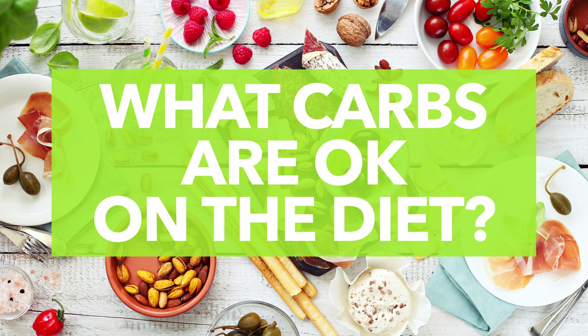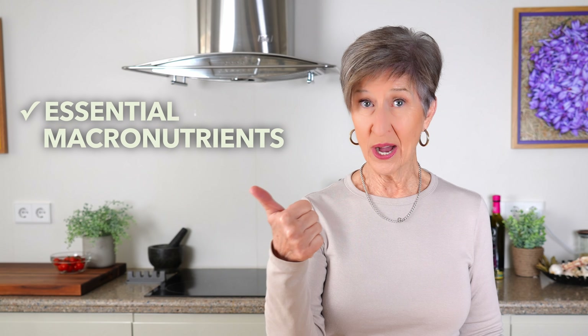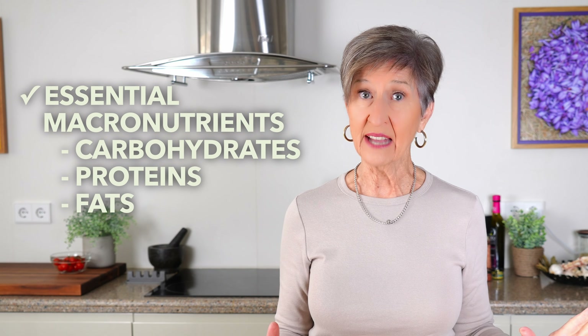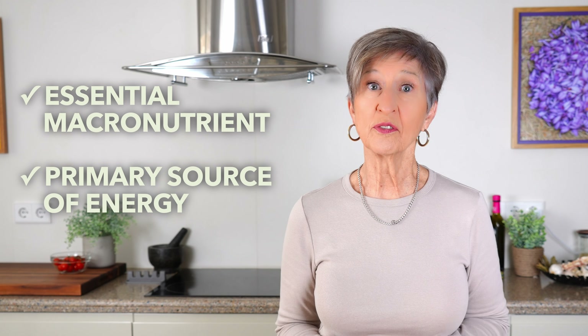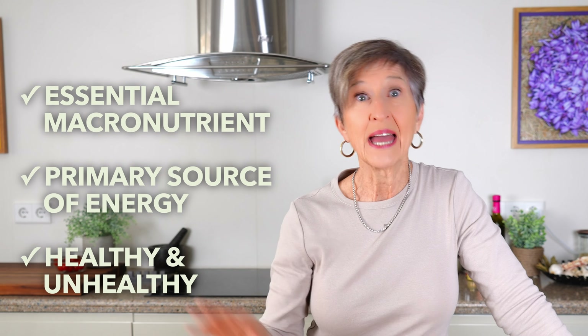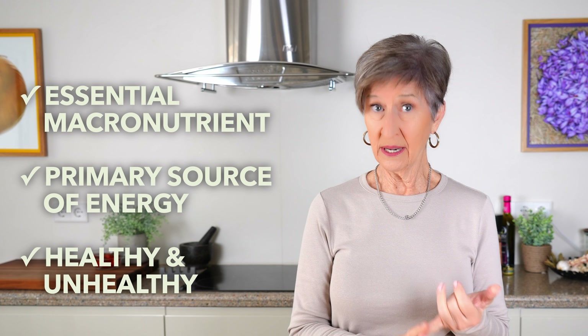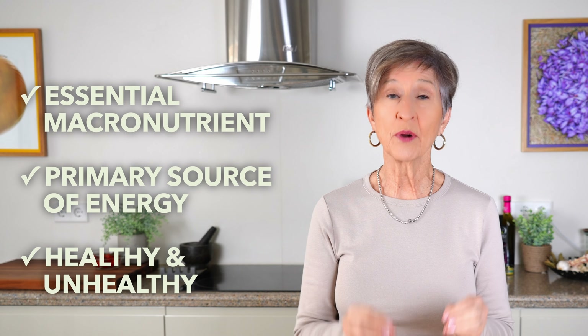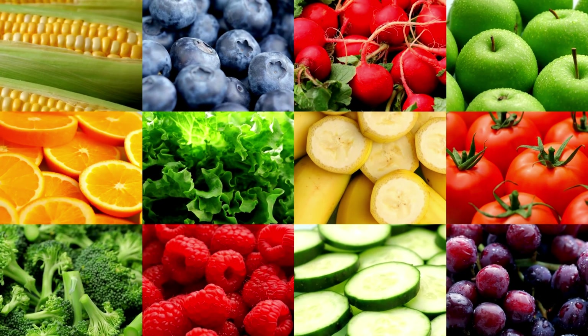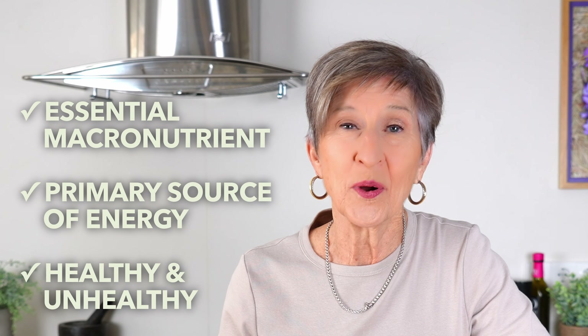Number six: what carbs can you eat on the Mediterranean diet? The quick answer is any healthy carb. Here's the science: carbohydrates are one of the three essential macronutrients your body needs — the other two are proteins and fats. Carbs are the primary source of energy your body uses when it converts carbs into glucose, into energy. There are unhealthy carbs — white bread, pastries, sodas, and other highly processed or refined foods — not good. And there are healthy carbs — all vegetables, all fruits, all grains, nuts and seeds — all good, and all an important part of the Mediterranean diet.